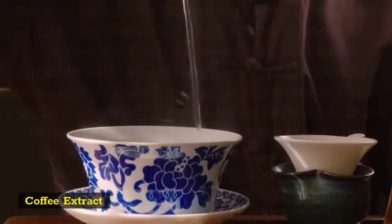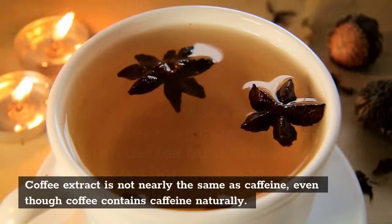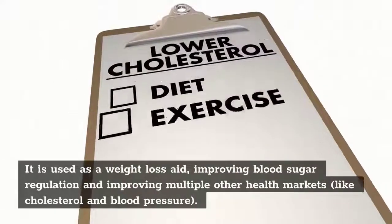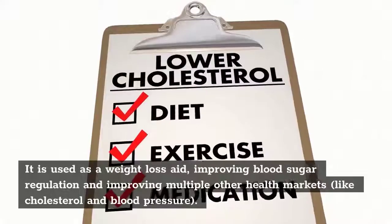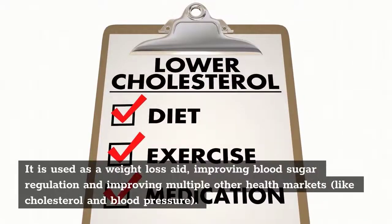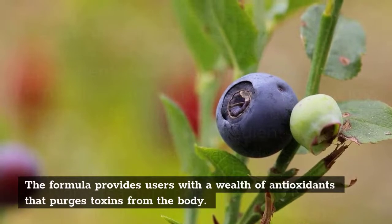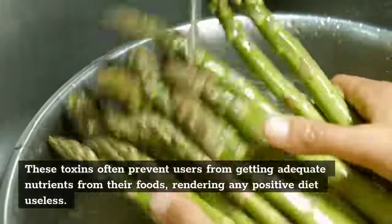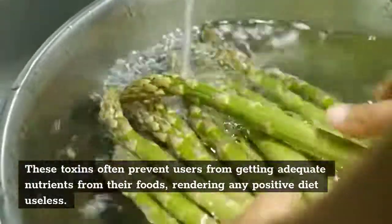Coffee extract is not nearly the same as caffeine, even though coffee contains caffeine naturally. It is used as a weight loss aid, improving blood sugar regulation and improving multiple other health markers like cholesterol and blood pressure. The formula provides users with a wealth of antioxidants that purges toxins from the body. These toxins often prevent users from getting adequate nutrients from their foods, rendering any positive diet useless.